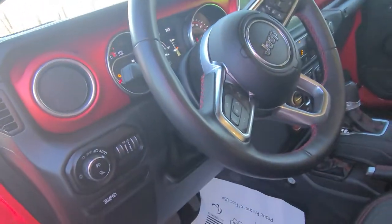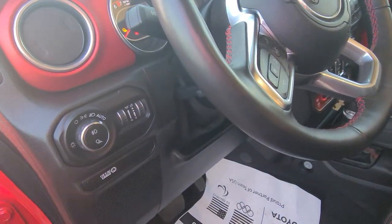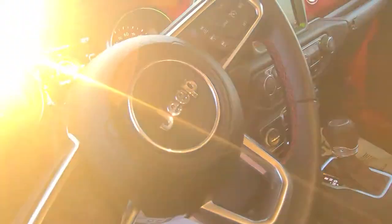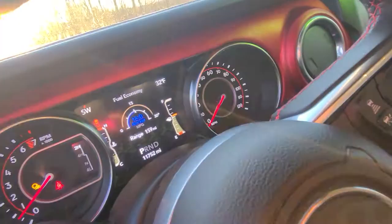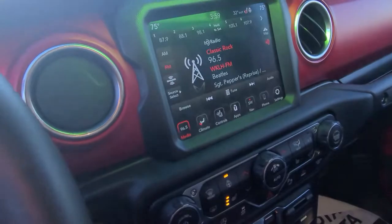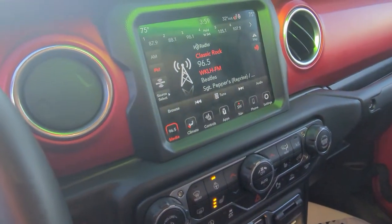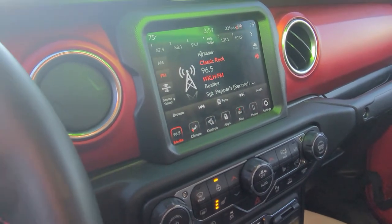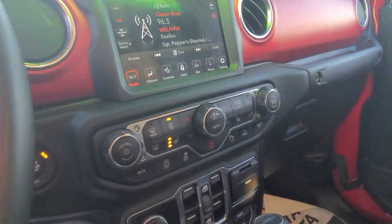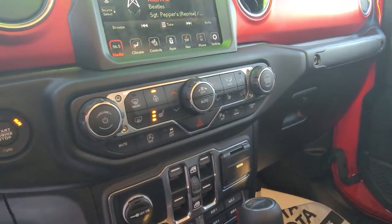It comes with blind spot monitoring, easy switch for the headlights, steering wheel controls, a really nice display, and also a nice touch screen for radio. You can control your climate from there, your phone, and it also has a map on here as well.